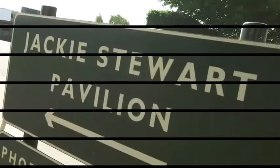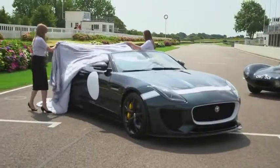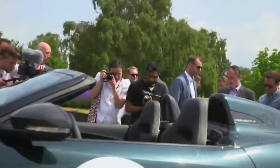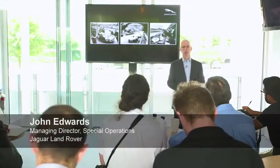We're here at Goodwood Track — fantastic place to be. And we're going to announce the new Project 7 F-Type. Let's have a look at Project 7. The car, of course, was inspired by Jaguar's great racing pedigree.